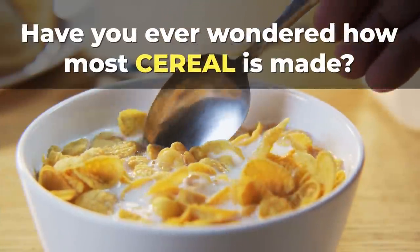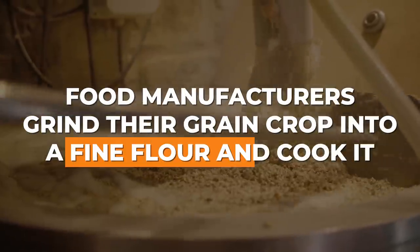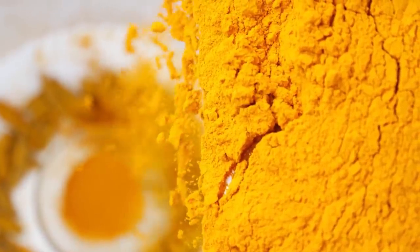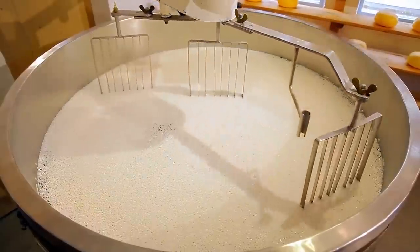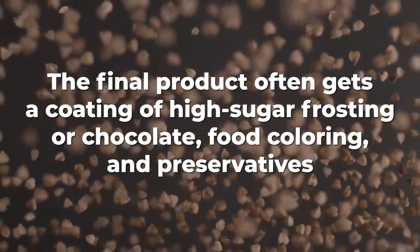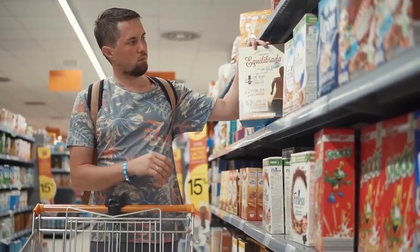Have you ever wondered how most cereal is made? First, food manufacturers grind their grain crop into a fine flour and cook it. Then they add sugar, cocoa, dyes, and many other less-than-healthy ingredients. The mix goes through a high-temperature, high-pressure machine to shape the cereal — a manufacturing process known as extrusion. The final product often gets a coating of high-sugar frosting or chocolate, food coloring, and preservatives. By the time that cereal hits the supermarket shelf, the carb load can be enormous.